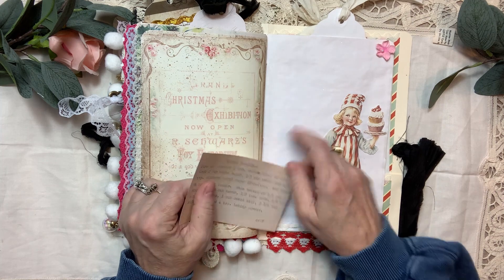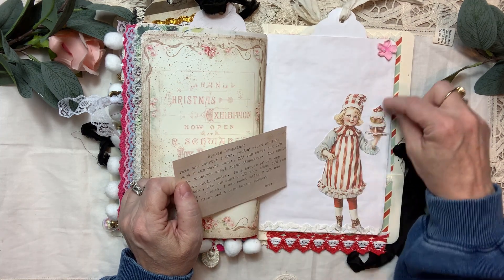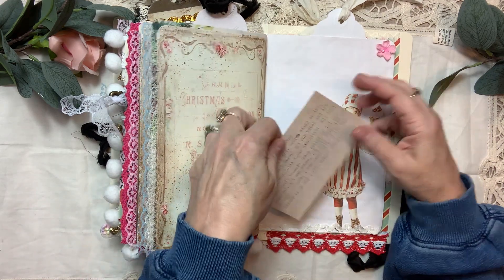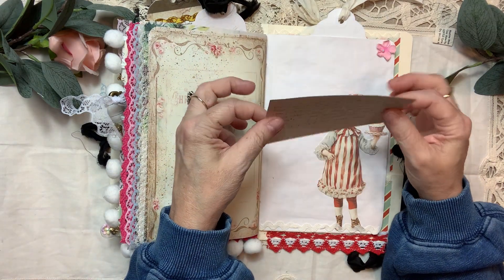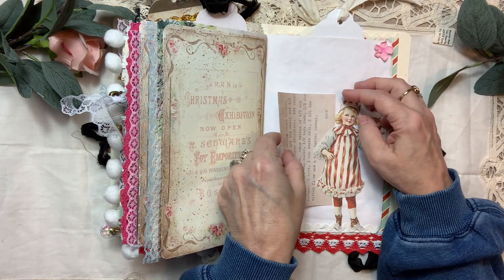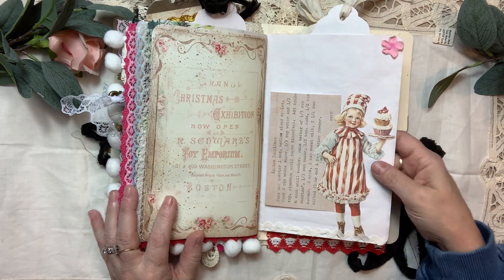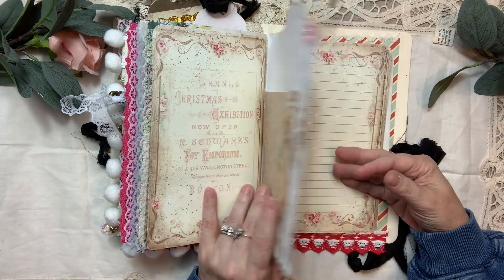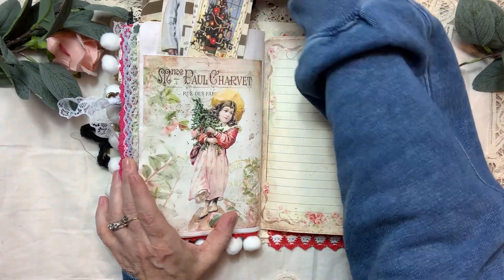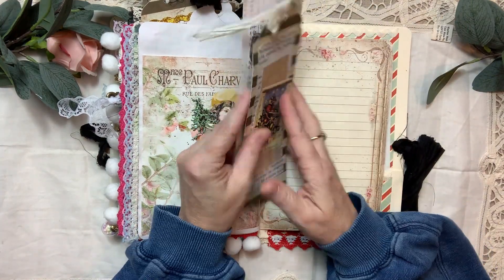Another thing I got new this year that I also used in this project was some flat backs — I got some gold flat backs, some silver, and some black ones. I had liked using the ones that came with the Graphic 45 tags, but after paying for shipping everything it was going to be like $20 for just maybe 18 of the flat backs. I need to add those to my Amazon supply list — if you're interested in that, please mention it in the comments below.